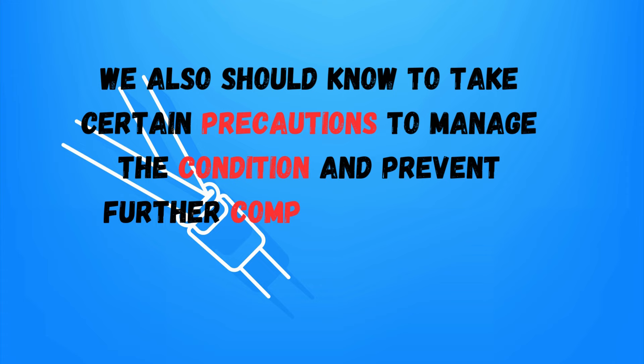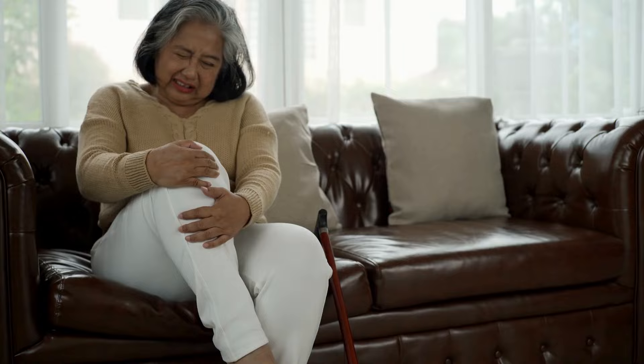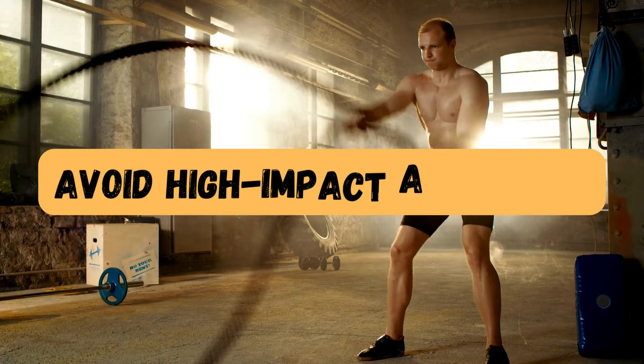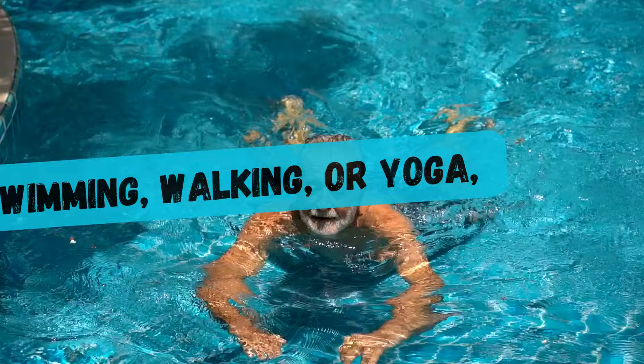We should also take certain precautions to manage the condition and prevent further complications. Here are five things you should avoid if you have neuropathy. Avoid prolonged pressure: do not sit or stand in the same position for extended periods, as this can put pressure on the nerves and worsen symptoms. Shift your position frequently and avoid crossing your legs. Avoid high-impact activities: refrain from high-impact exercises that may strain your nerves and muscles excessively. Instead, opt for low-impact exercises like swimming, walking, or yoga, which can help improve circulation without causing additional damage.